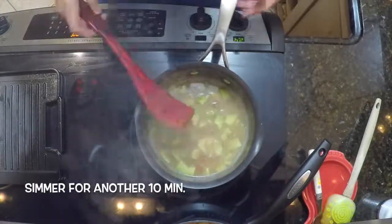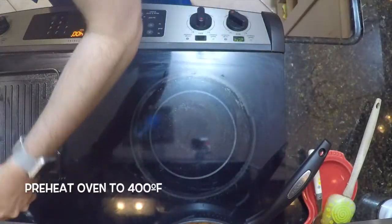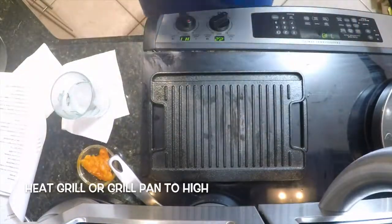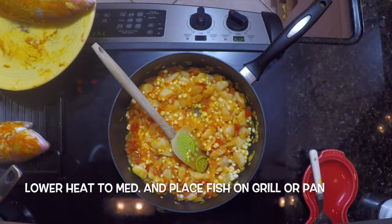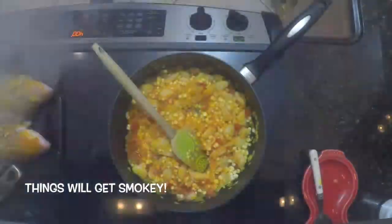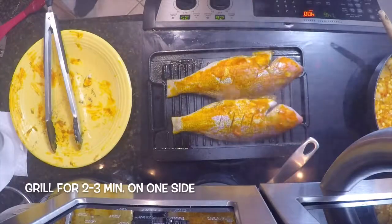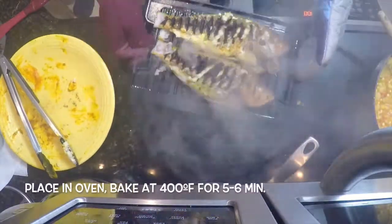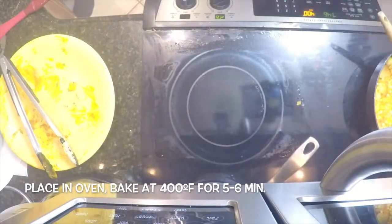Preheat your oven to 400 degrees Fahrenheit. Heat a grill or grill pan to high, then lower the heat to medium and place the fish on the grill or pan. Things will get smoky. Grill for two to three minutes on one side, flip the fish, then place it in the oven and bake at 400 degrees for five to six minutes.